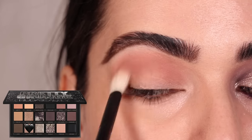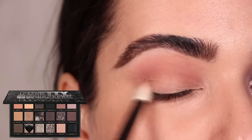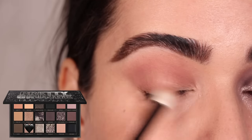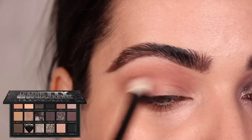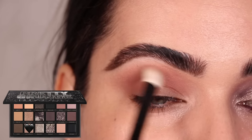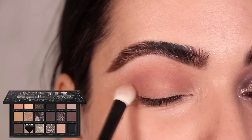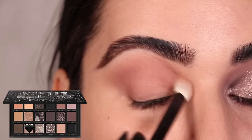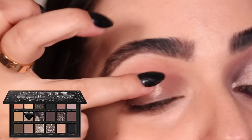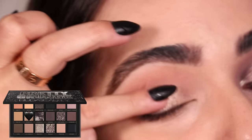Starting look number two with the shade Love Anarchy on a Refer number 1 Max, blending that color back and forth all throughout the crease and the outer corner, then swiping it on the outer third of my eyelid. This is going to be a super soft look at first because I'm going to try and do a smoky wing. Then I'm using the color Stand Up with my finger all throughout the center of the eyelid — a nice shimmer champagne color.